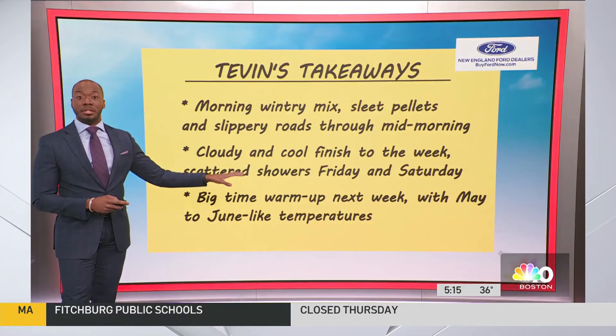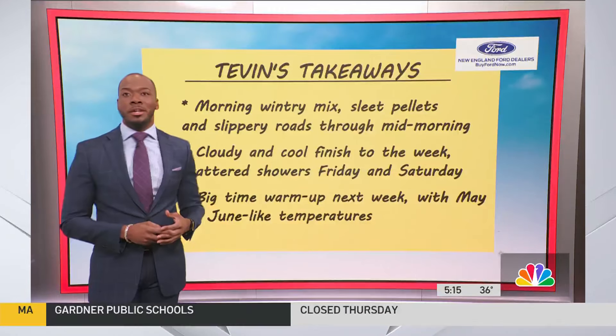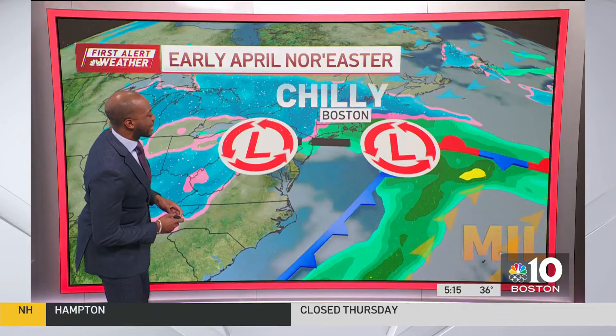Showers do likely become scattered on Friday and Saturday, but a big-time warm-up is in store next week. So if winter isn't your jam, perhaps May and June-like temperatures are for much of next week. But first, it's the chill as this Nor'easter has really started to settle in.